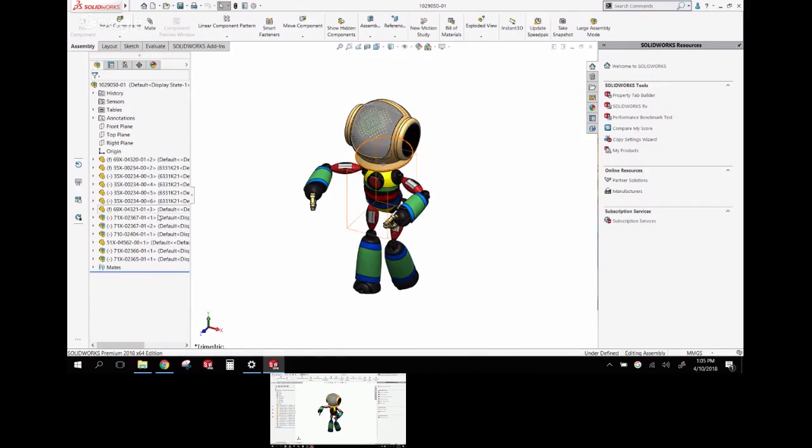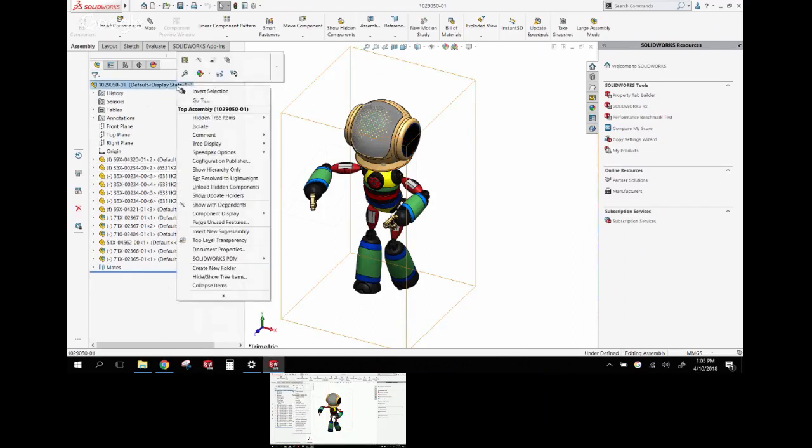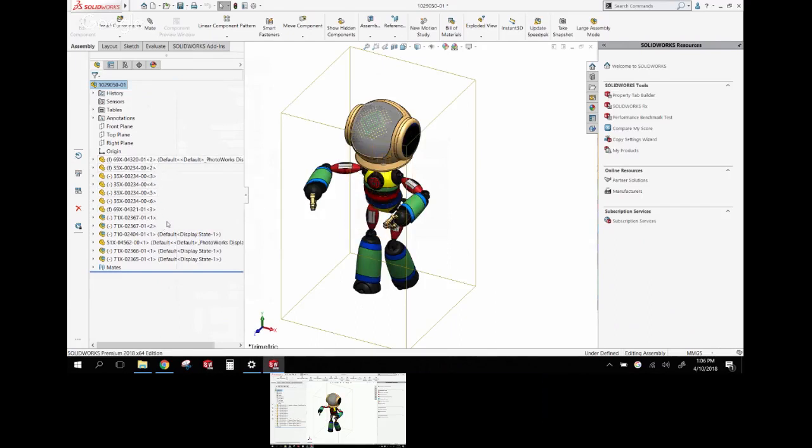Now that the assembly is open, let's look at some UI decluttering. In your Feature Manager tree, there's configuration and display state information hanging off the file name. If you right-click and go to Tree Display, you can turn off showing the configuration name or display state. If parts only have one configuration and one display state, there's no reason for it to tell you which config is active — it just clutters your tree.